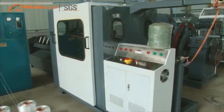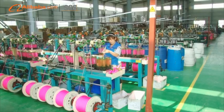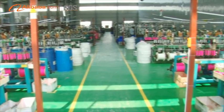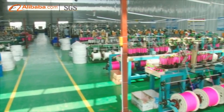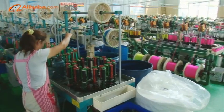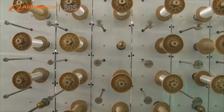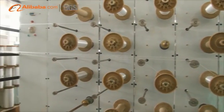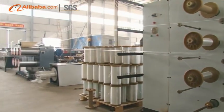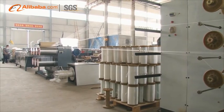Our core values: do business with conscience, do products with good quality, and do after-sale service with sincerity. It's a good choice for you to choose High Dye Rope Machine. Welcome to our factory. Welcome to High Dye.